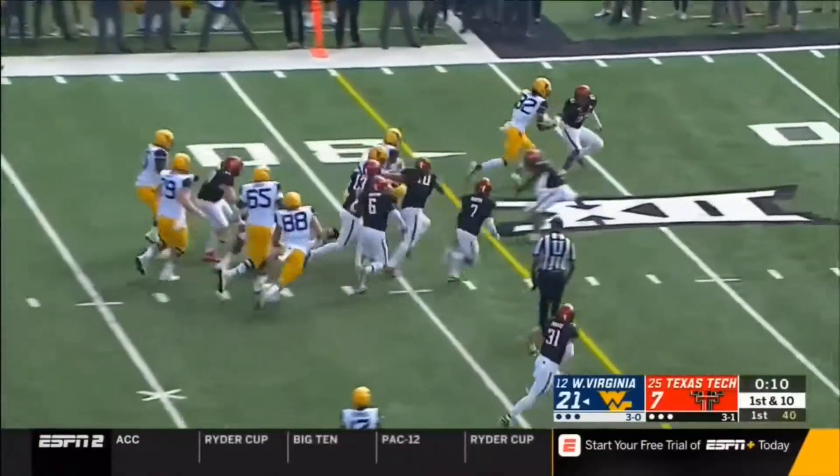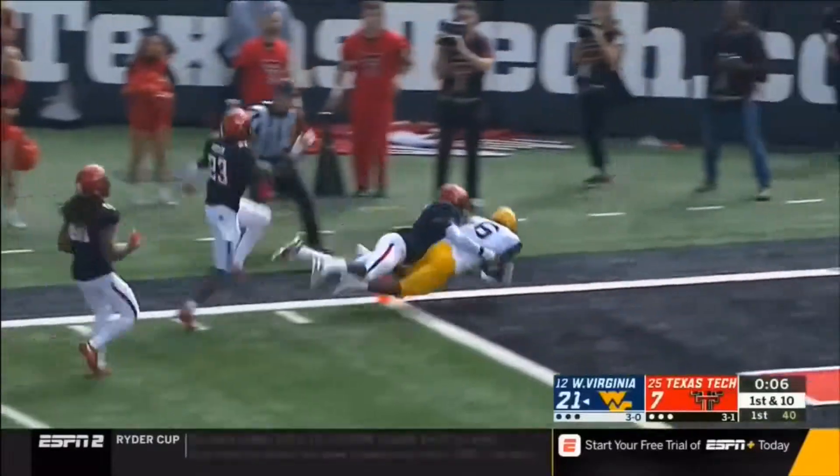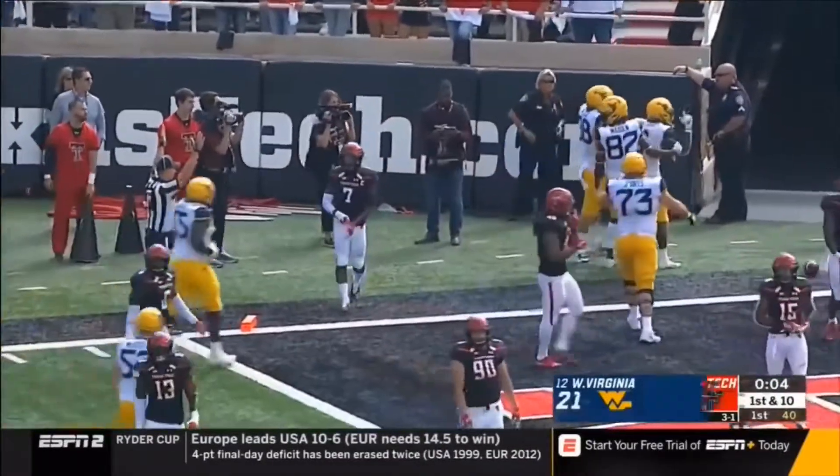On the delay, McCoy slips past the defense — McCoy — is he in? Touchdown West Virginia!